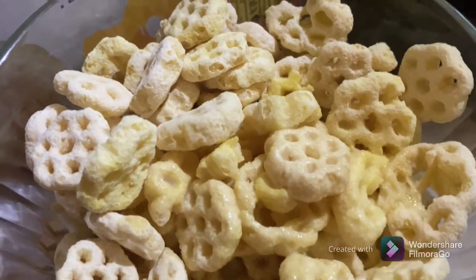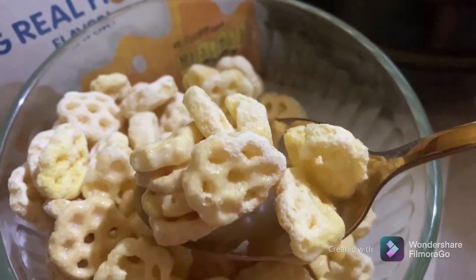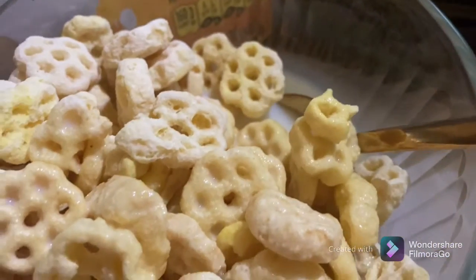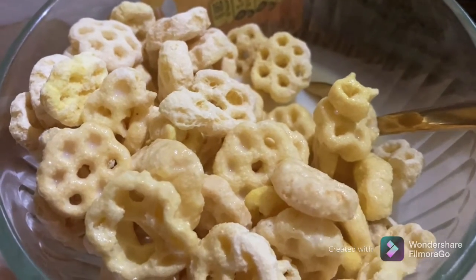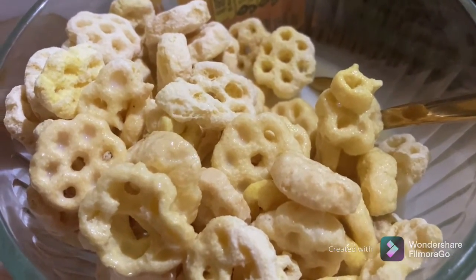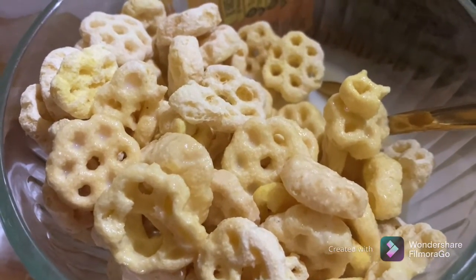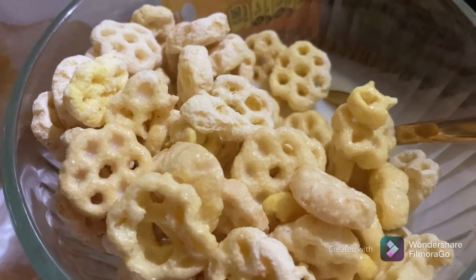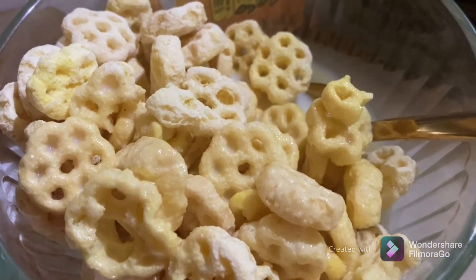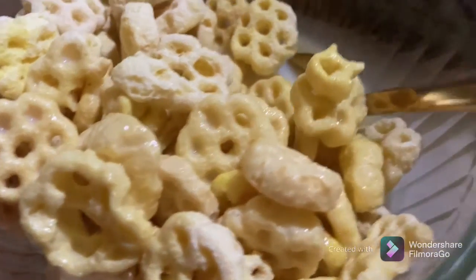Of course what we want to know is how does it taste, so let's give it a try. It definitely has a light sweetness to it, has a nice tasty crunch — overall delicious and fun to eat. Let's just take another bite.